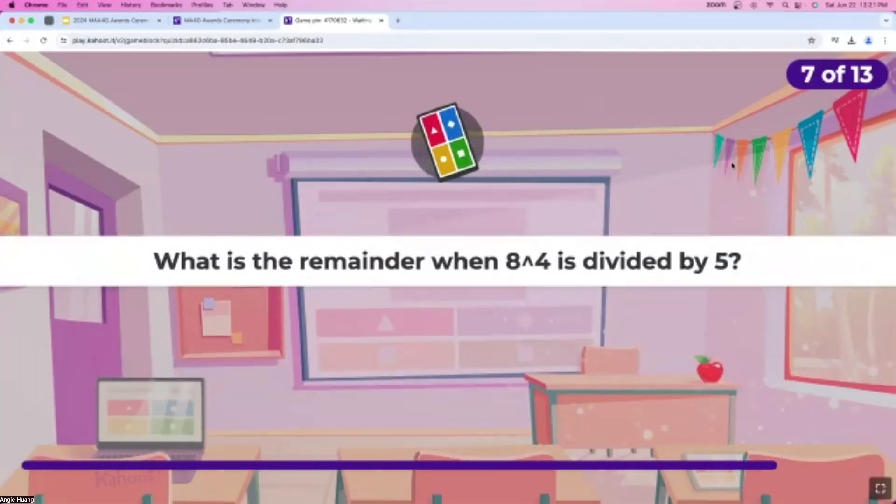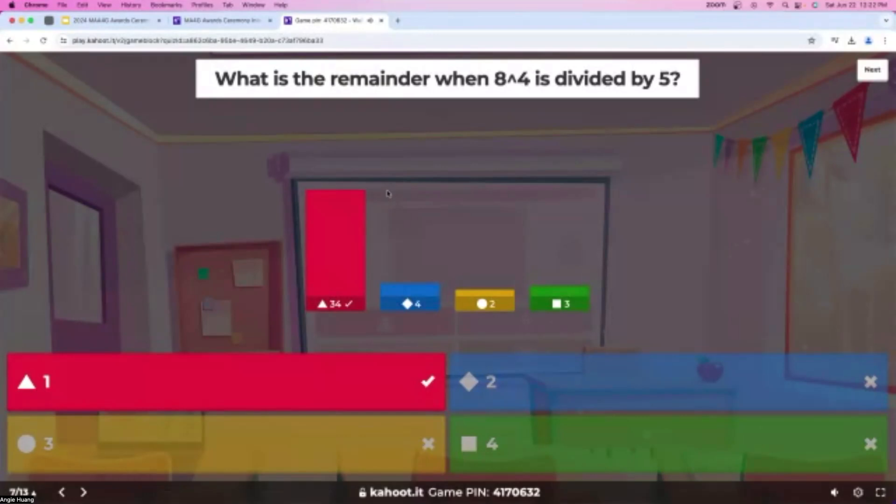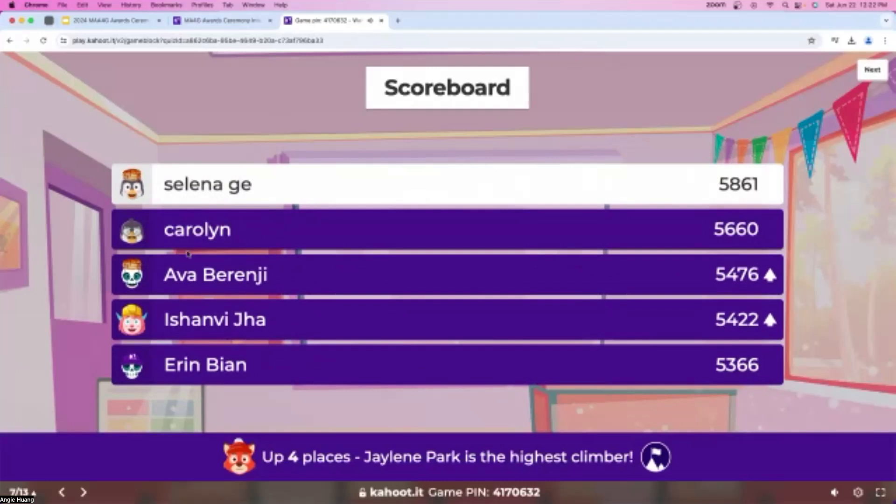Question number seven: what is the remainder when eight to the power of four is divided by five? We already got almost 20 answers so far — very, very fast. About 10 seconds left and only a few people haven't answered yet. Over 30 of you got this one correct as well. It looks like Ava has climbed up to third place and Ishanvi in fourth.